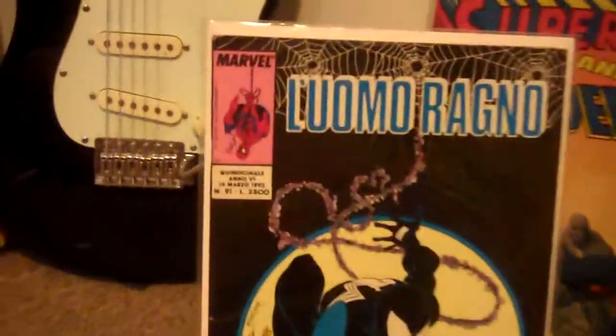We have the Italian edition of Amazing Spider-Man 300. Nice black cover — really hard to find in high grade.